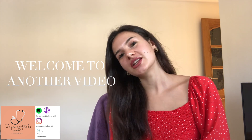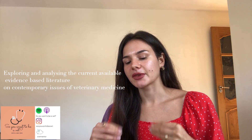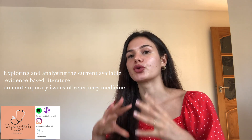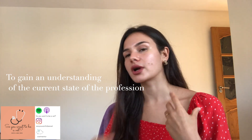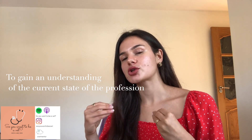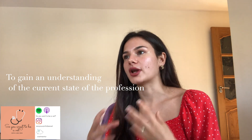Hi everyone, welcome to another video in this 'So You Want to Be a Vet' series. Today I'm going to be talking to you about wider reading. Wider reading is just the process of exploring the information and the evidence that is out there to gain a more in-depth knowledge of the veterinary profession, veterinary skills, and what is expected of you to become a veterinarian.